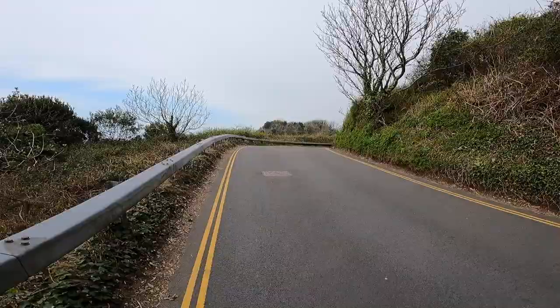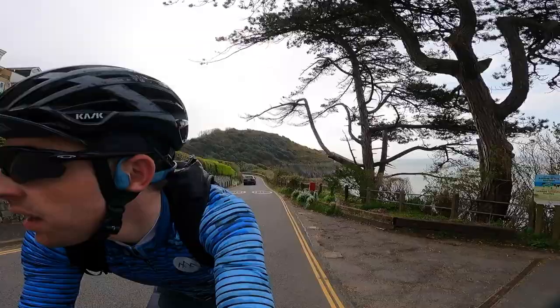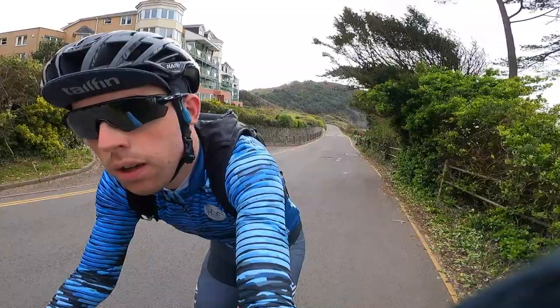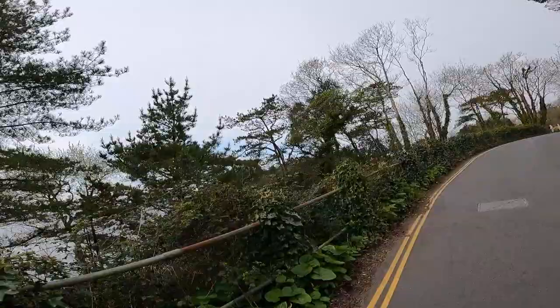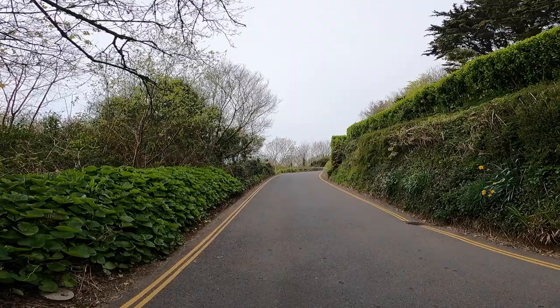The first climb on the list is Caswell Bay — 900 metres at around 5%, with a total elevation gain of just 70 metres. Not a massive climb, but it's on this list because of where it is. It's not that far away from Mumbles, and you're very close to one of the best beaches on the Gower, which is Caswell itself. The Ironman 70.3 Swansea actually comes through and up this very climb. It's on my list because of the views, and because I like a climb that gradually ramps up and finishes with a bit of a kick at the end.